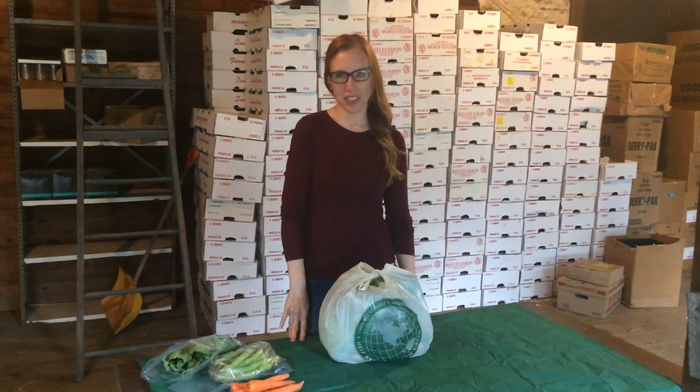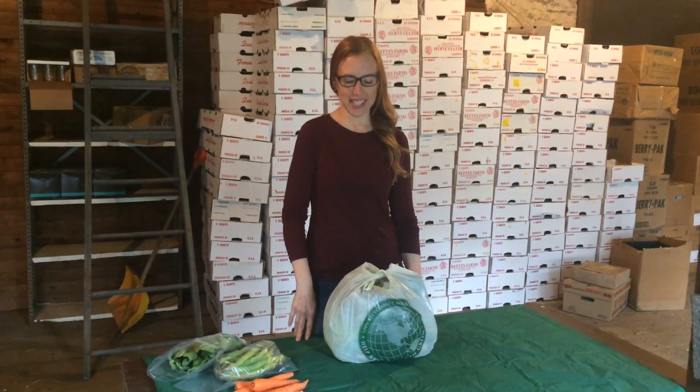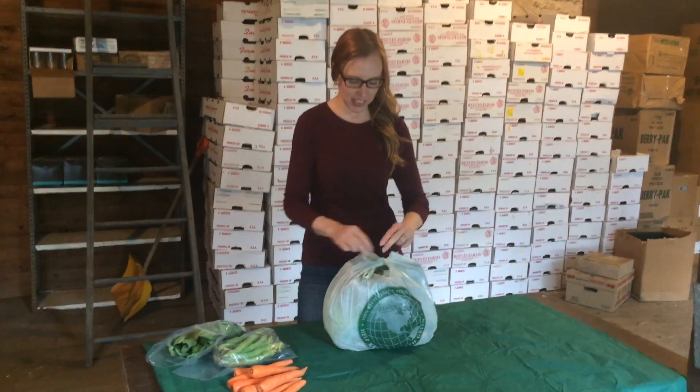Hi everyone! We are going to unpack what's in this week's CSA shares. Lots of goodies.